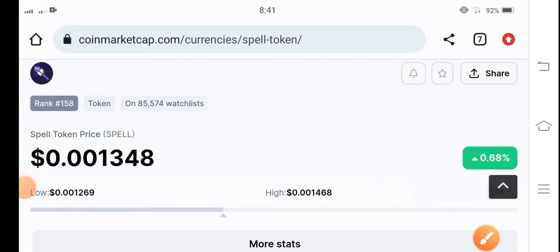Guys, welcome back to another latest update video about the spell token. In this video I'm talking about the spell token price prediction update — what's the price, what price changes occur in the spell token. I'll show you all these things clearly in this short video. If you're new to my channel and haven't subscribed, make sure to hit the subscribe button right now.